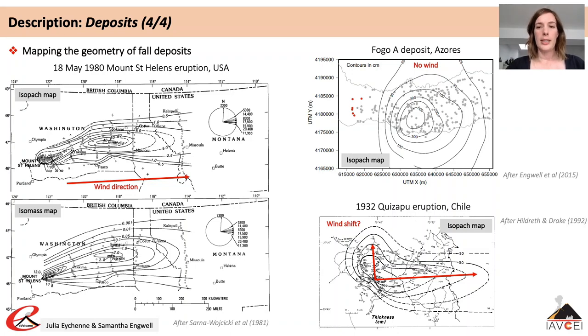Deposit geometry is also related to atmospheric conditions during the eruption, and more specifically to the balance between the energy of the eruption and the strength of the wind. Isomass maps showing concentric circles around the volcano indicate an eruption where wind had little impact on the volcanic plume, while elongate deposits — sometimes with several lobes — indicate dispersion was affected by the wind.